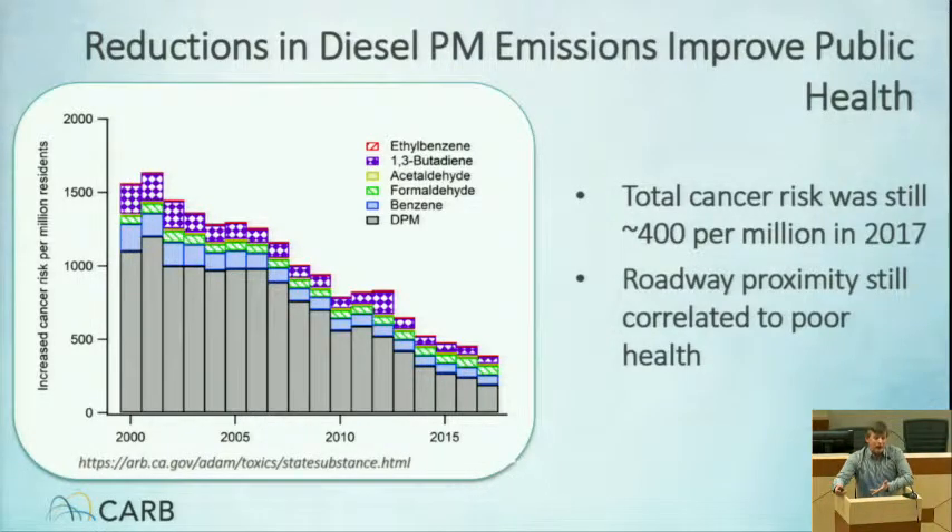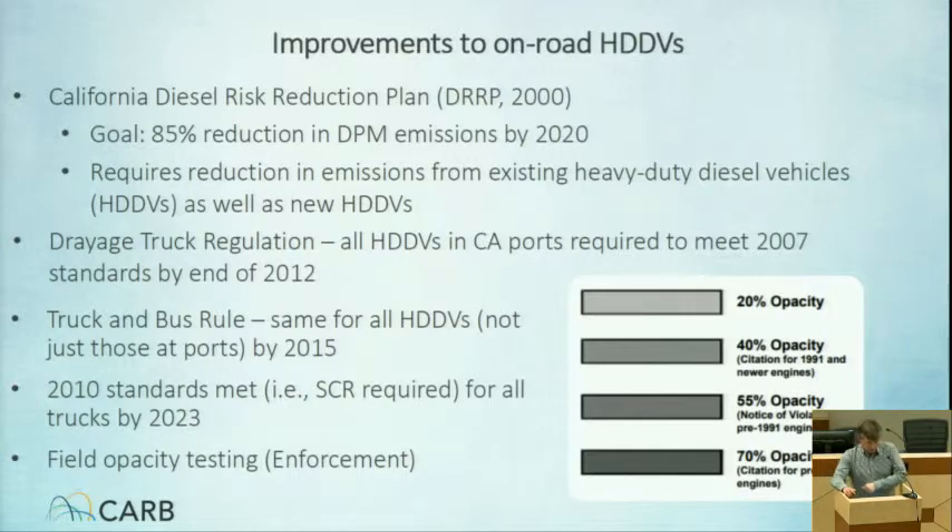Diesel particulate matter is the single biggest contributor to cancer risk. So we're still talking about what we consider to be an unacceptably high level of risk due to diesel particulate matter, even though we have made a lot of progress. CARB has done a lot of things — truck and bus rule, DPF implementation — taking lots of efforts to reduce diesel particulate matter. And today we'll get to hear about how effective these have been based on real-world observations.